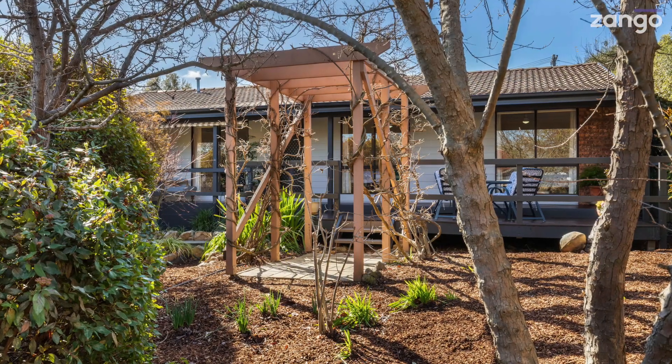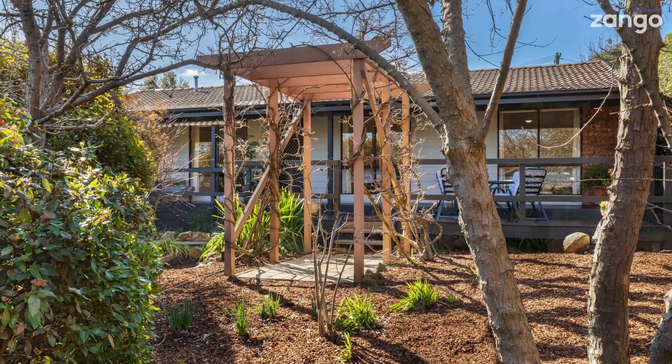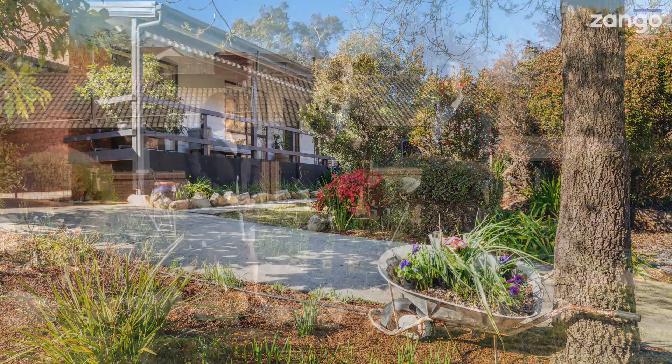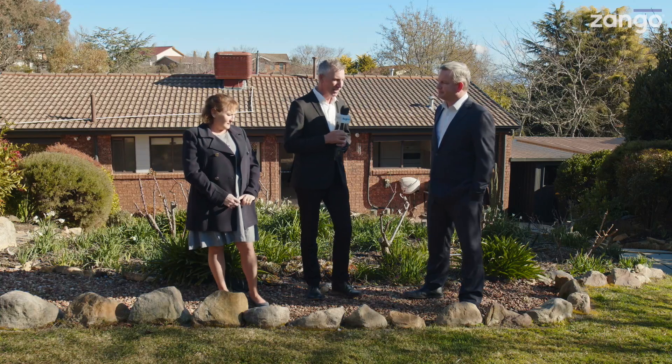4 Sinnett Place in McKellar is the address. I have both Tracy and Ben from Luton's with us to tell us all about it and take us through it. Ben, over to you first — let's have a look at the footprint of the property.